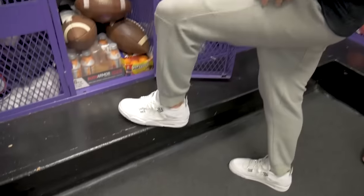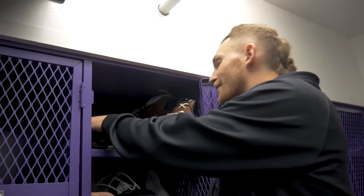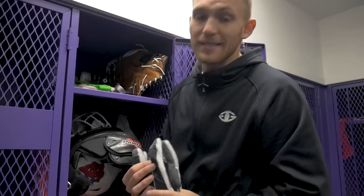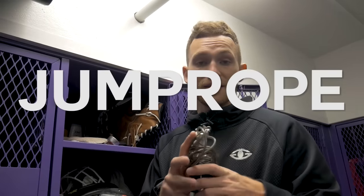Starting with some gloves — winter is really starting to approach here in Oregon and it got down to 34 degrees last night, so you always got to make sure you've got some warm gloves because it's definitely going to get chilly in the beginning of October. Up next I've got my jump rope, which is one of the things I like to do sometimes before practice.